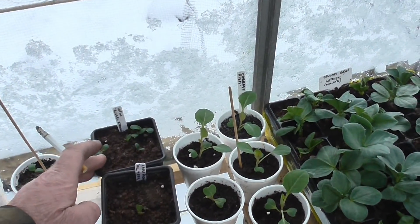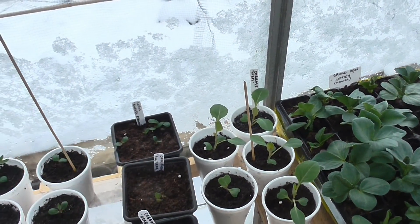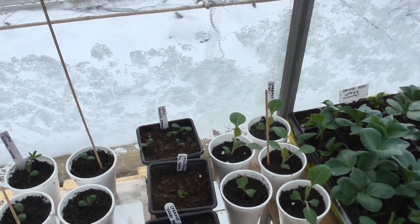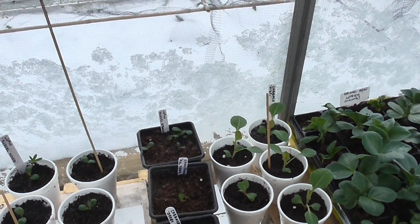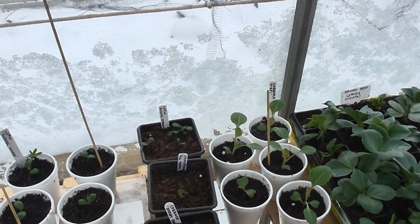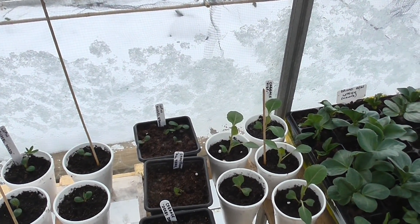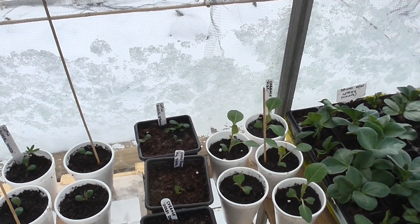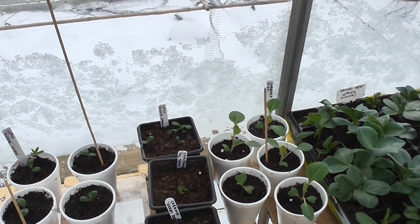When I prick the lupins out, I lift the pot and use a few more to germinate. Quite often the later germination produces different colours, so we'll see what colour they turn out.